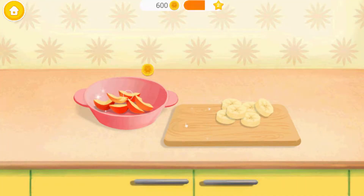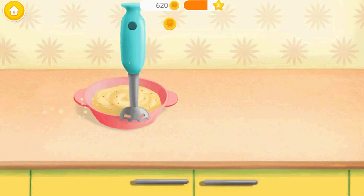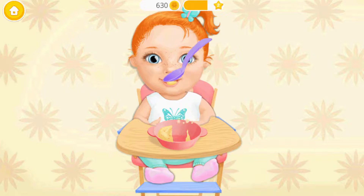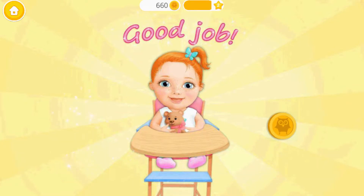Pour the fruits into the bowl! Now let's blend it! Food is ready! Take a spoon and feed Layla! Peek! Woohoo! Yay! Good job! Emma loves when you cook!